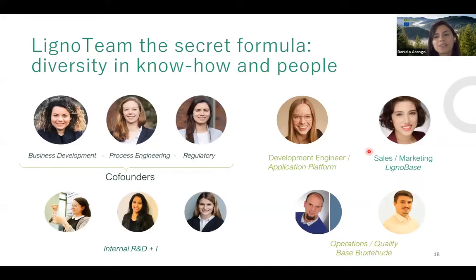The team of ten — eight women and two men — brings diversity in know-how. The three co-founders are: Joanna Hill, tackling business development; Vinke Reynolds, working in process engineering; and Daniela Arango, handling regulatory affairs and product development. The rest of the team works in development and application, sales, internal R&D, and operations and quality at the plant.